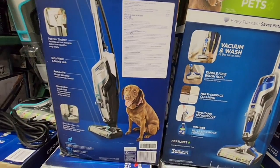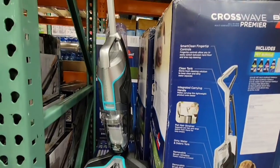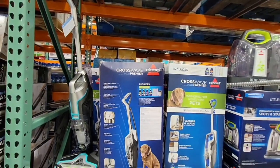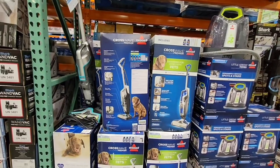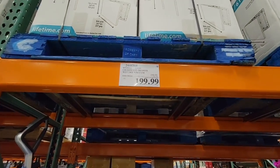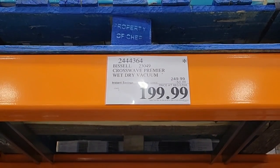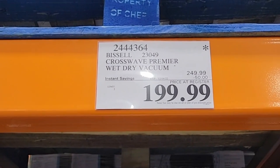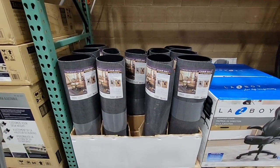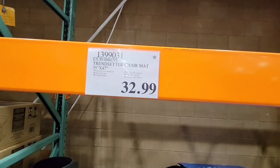The CrossWave by Bissell — I love this because it vacuums and washes at the same time, saving you two steps in one. Especially if you have pets and kids, this is definitely going to save me some time. The price is $50 off and the sale goes on to December 4th. Then the chair mat is $32.99, 35 by 47 inches — great to protect your floors.